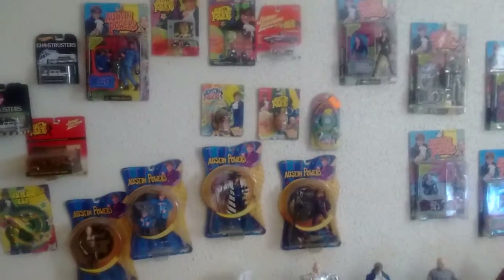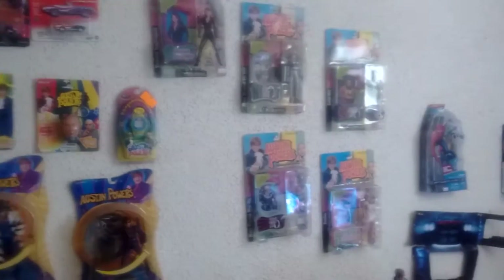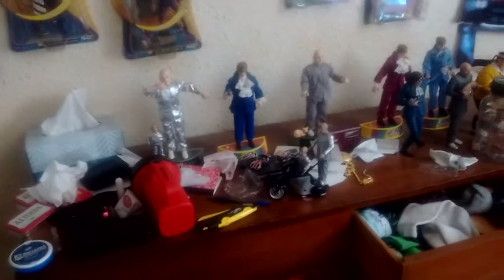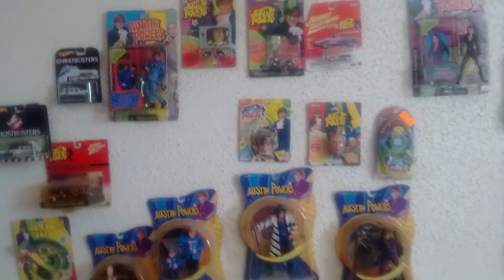We go in the other room and there's my other Austin Powers collection. So yeah, now you see my Austin Powers collection.